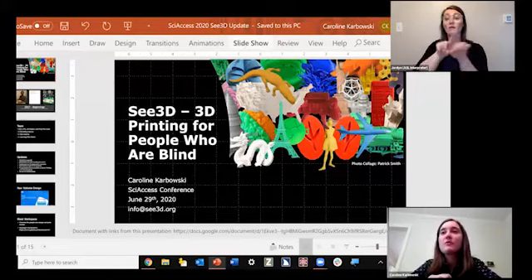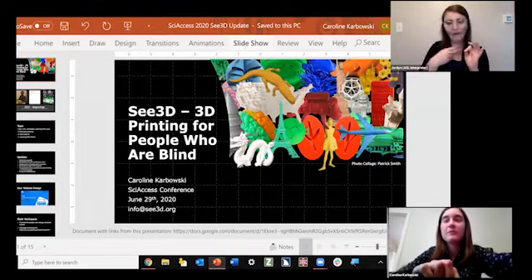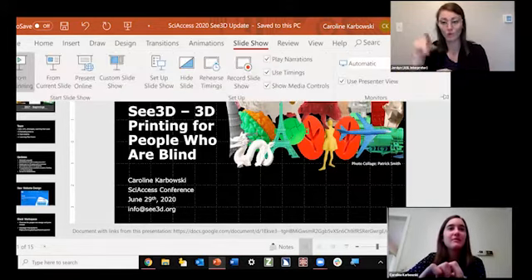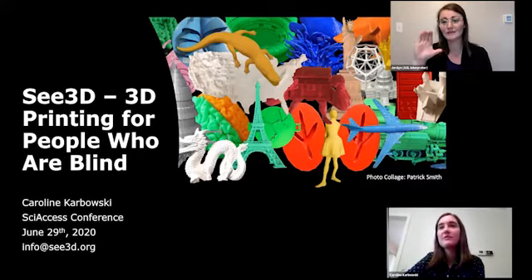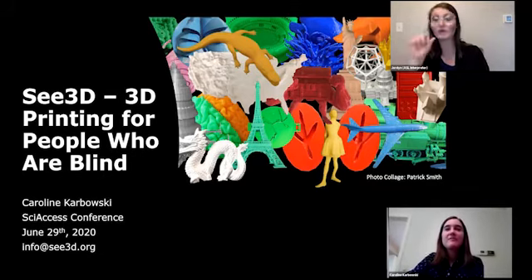I also have a Google Doc with all of the links and contact info from this presentation that will be posted in the chat afterwards, and an accessible version of the PowerPoint with image descriptions that I can email you. Just email me at info@c3d.org — that's s-e-e, the number three, d dot org — so everyone can see what all these great pictures are.